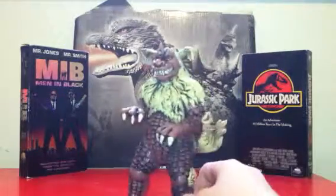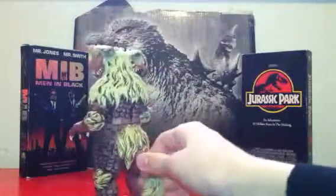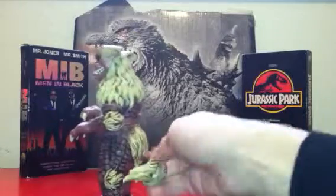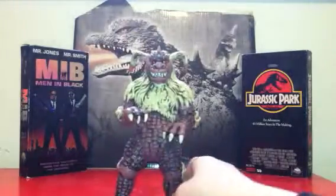The tail rotates 360 degrees. It kind of skids the ground a little bit, but it gets there.